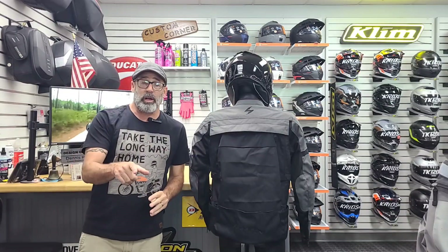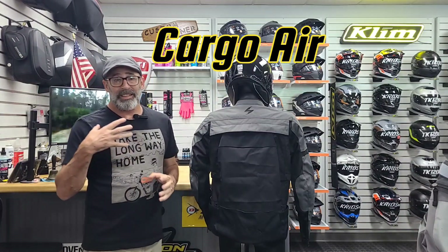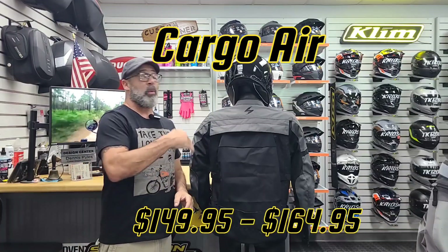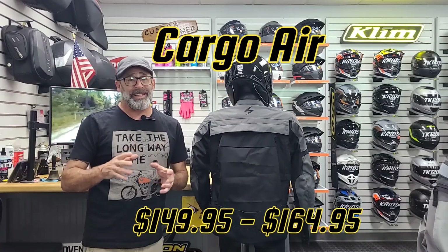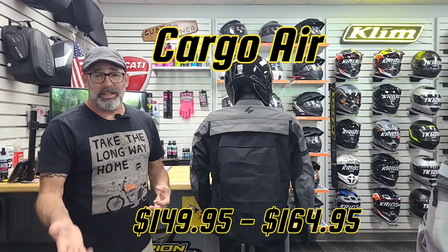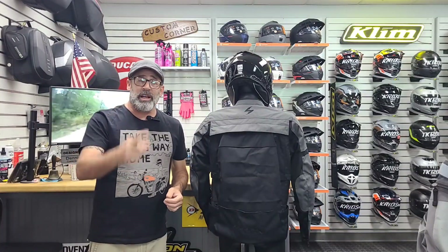The Cargo Air, a lot like the Vortex Air, comes with a one-year factory warranty and pricing differs by size. A small jacket will run right about $149.95, and anywhere from 2X to 5X it jumps up to about $164.95. So guys, if you want to see this or anything else you've seen here in the spotlight, come on in, try these on — we've got a full run of both models and we'd love to see you guys in the showroom.